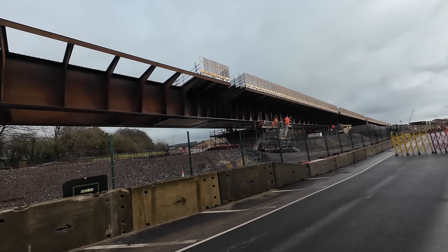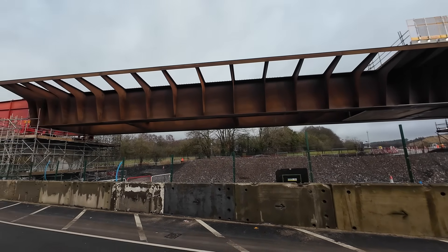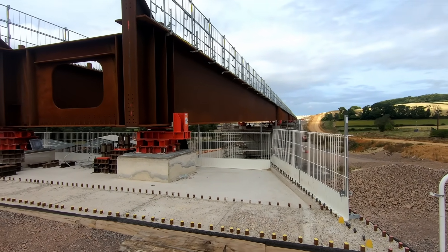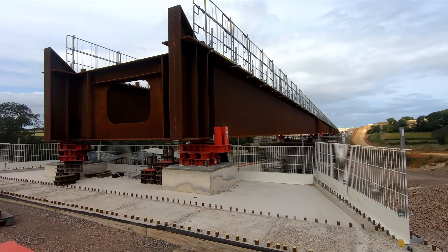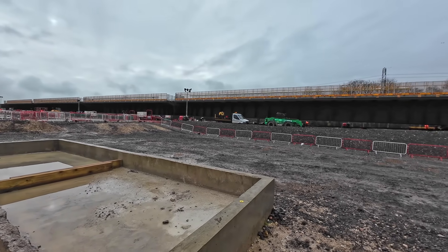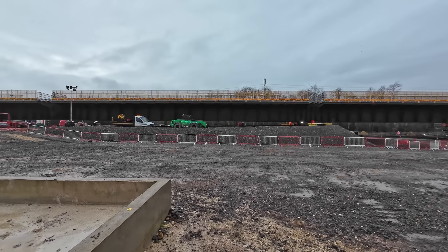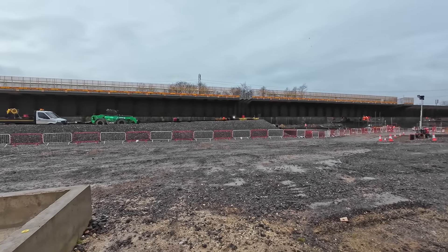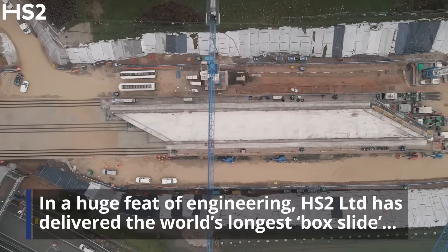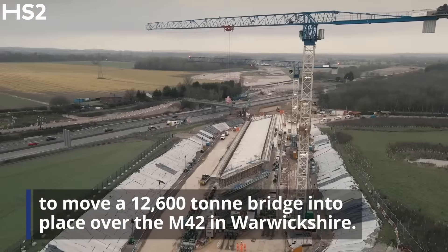Despite the fact that the Smalldean Viaduct is shorter than the Wendover Dean Viaduct, the Smalldean deck was around 600 tons heavier during its final slide, which took place last year. The Smalldean deck launch is in fact the heaviest viaduct deck slide to date, and could be the heaviest or at least one of the heaviest slides on the whole HS2 project — not including box slides, which is a somewhat different method, with some structures weighing over 10,000 tons.